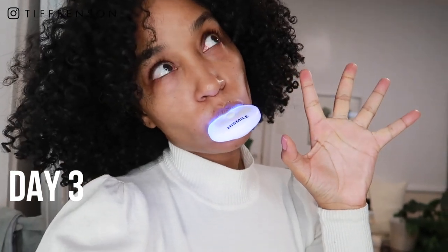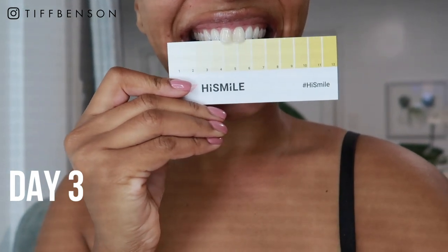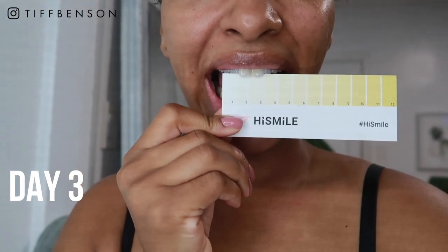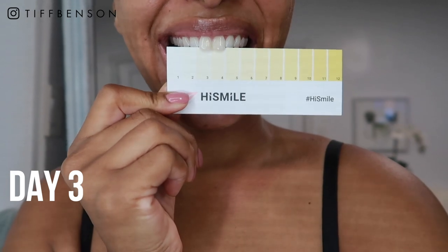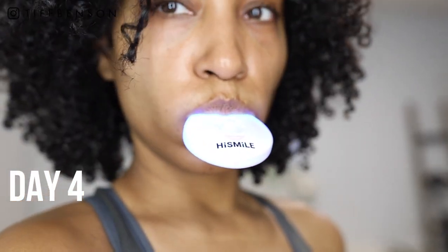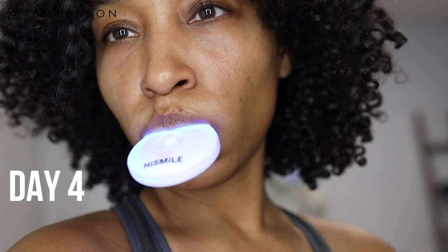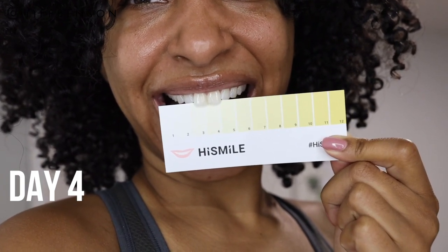Day three was when I really started to see results. I did my routine of putting in the trays for 10 minutes and when I finished I was shocked — I jumped a shade or two and was at about a two on the shade chart. My teeth were looking really light. Day four was no different: 10 minutes with the blue light and whitening gel, great results, about a two or three on the chart.